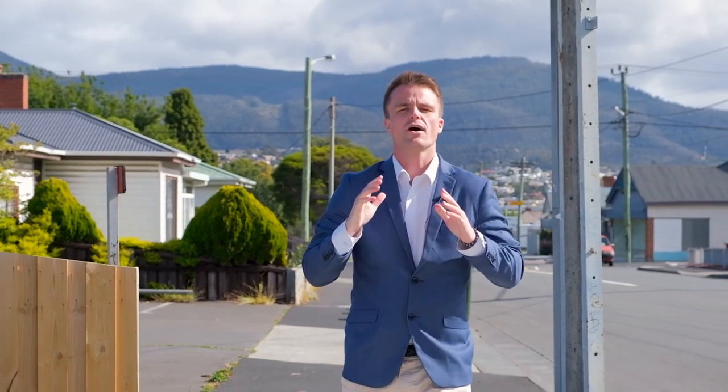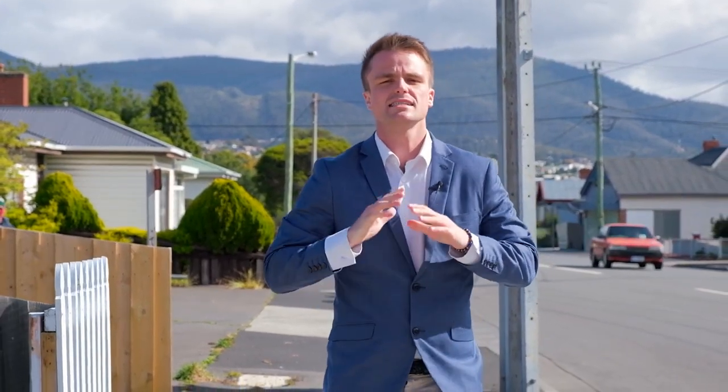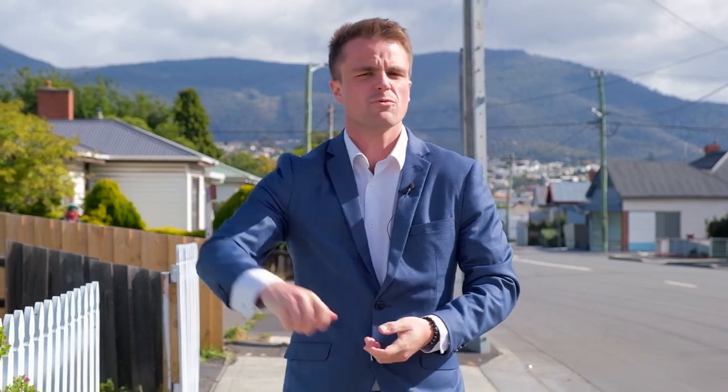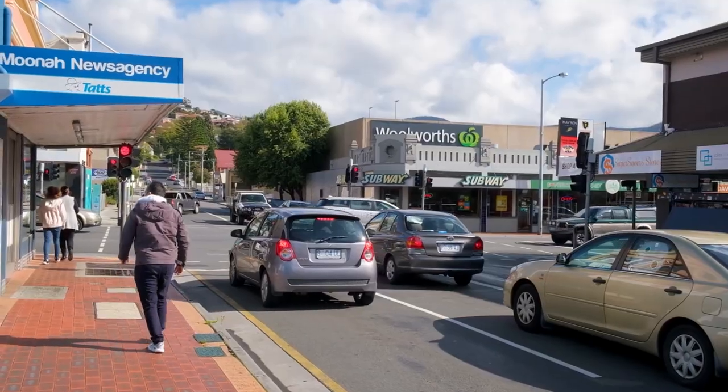Here I am in the heart of vibrant Muna, and what I have for you today is something truly special — a solid brick unit with off-street parking and just so much appeal. But the best thing, we're just a stone's throw from all the shops and services of the area. I can't wait to take you through, so let's go have a look.